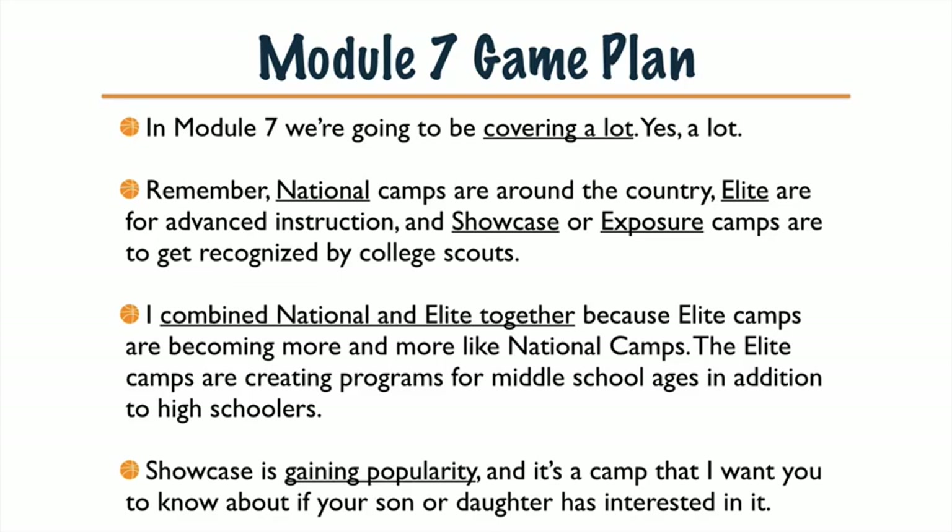Showcase is gaining popularity as well. It's a camp I want you to know about in case your son or daughter has interest in it, if they get to that level of their game — and I hope they do. So we're going to go over that and show you the differences between all the sites.